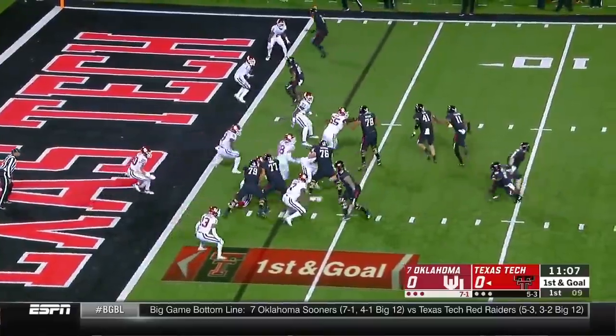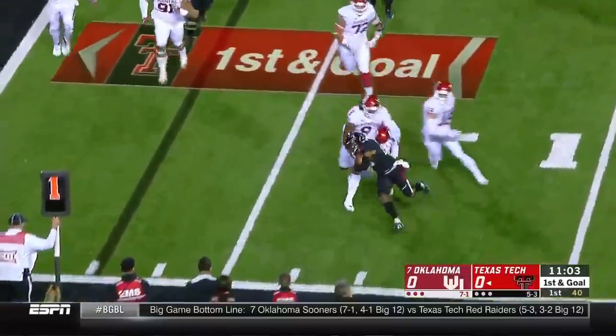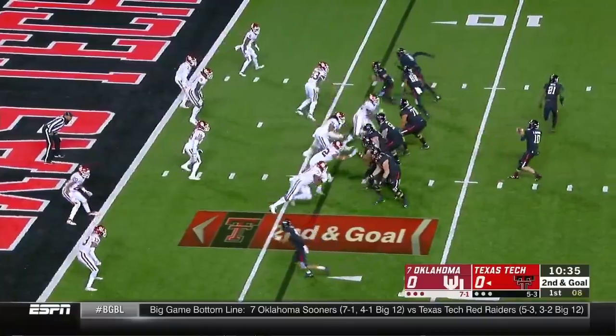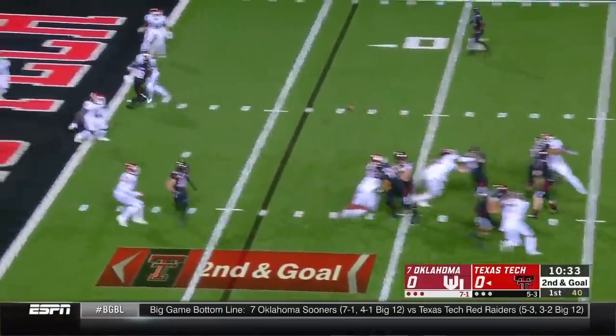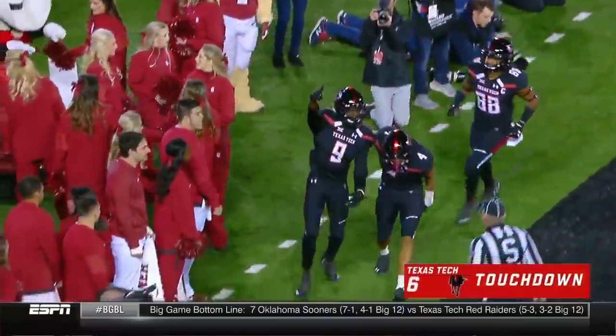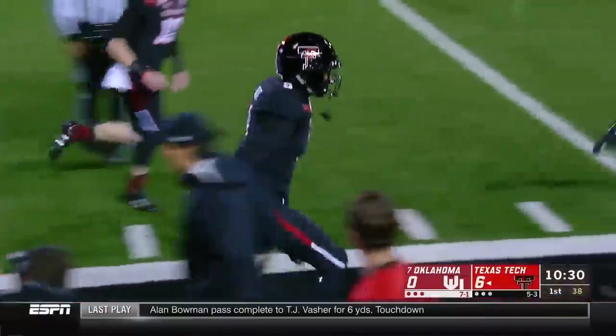From the 3-yard line, on the ground — it's Henry, and he's going to lose yards on the play. Bowman sends Ward in motion. Looking — middle of the end zone — wide open is TJ Vescher for the score. And the Red Raiders draw first blood.